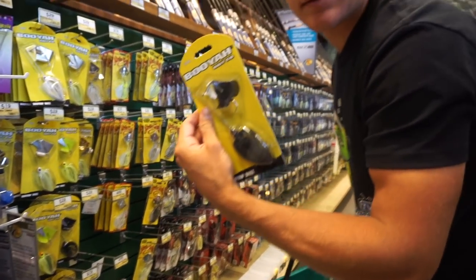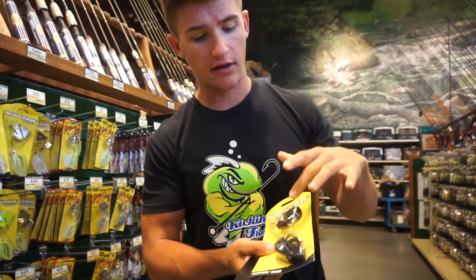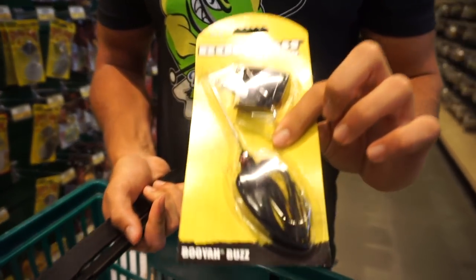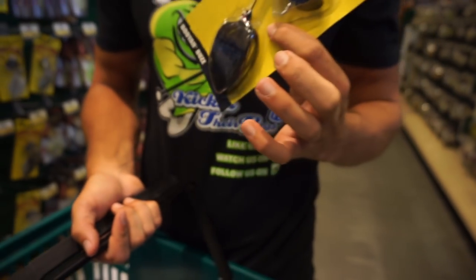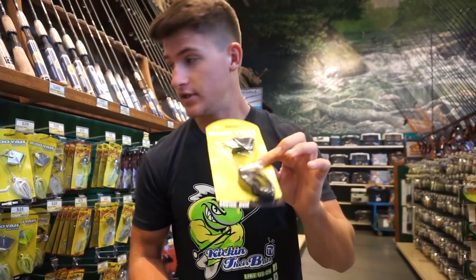Going with the Booyah buzzbait. If you guys are looking for buzzbaits, these are actually some of the best ones in my personal opinion. I actually bend this down a little bit so this clacks on the metal a little bit harder. These black buzzbaits, especially in the rivers and dirty water, I've done pretty good on them. One of my fishing partners started throwing it a lot more and I picked it up and started getting a lot of bites on this Booyah one. Very simple, pretty inexpensive - can't go wrong with it.